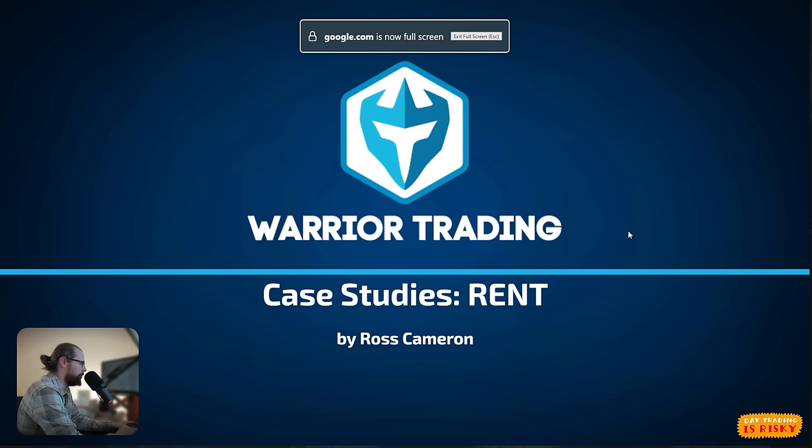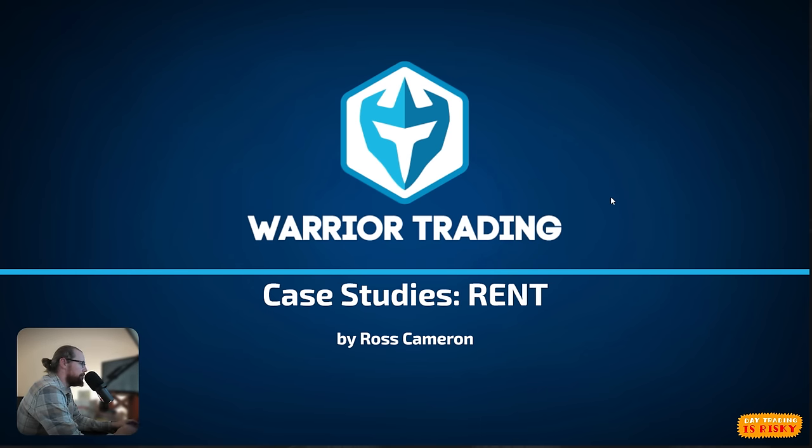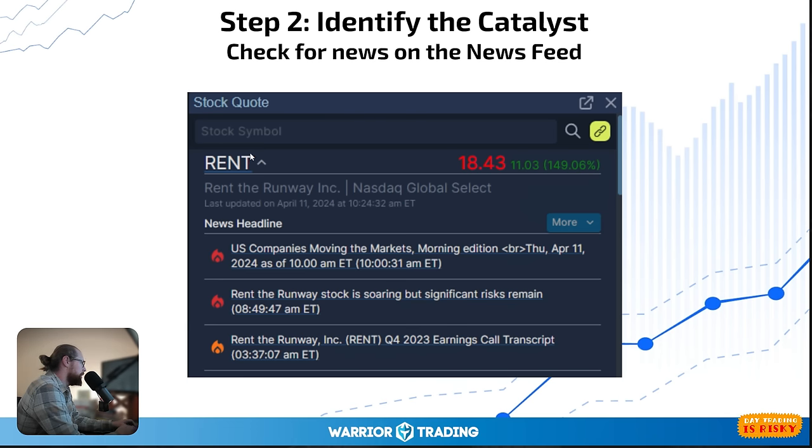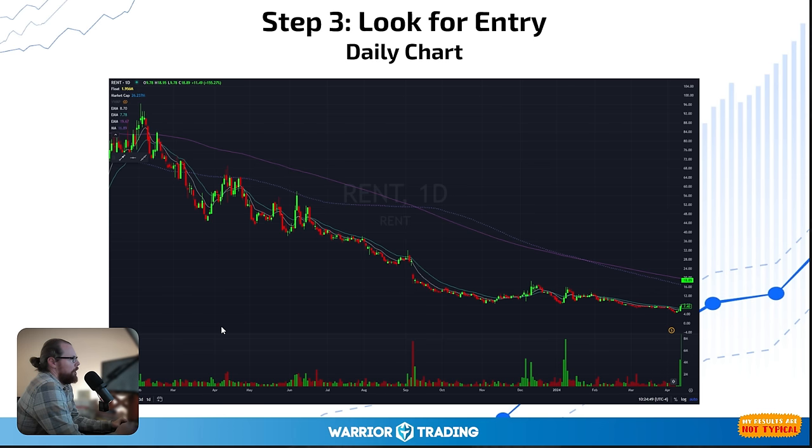The ticker symbol is RENT — R-E-N-T. This one was actually gapping up after hours yesterday. I checked on my phone around 7:30 or 8 o'clock, looking to see what we had for momentum as the day had gone on. I saw that RENT made a move after hours, so I thought, oh, that's interesting. I pulled up the news window and saw they had reported quarterly earnings — that's the catalyst. The float is still quite low: 2 million share float.